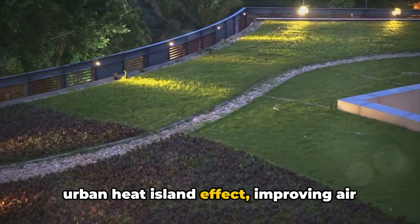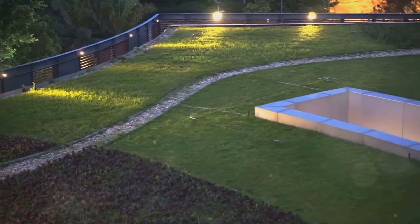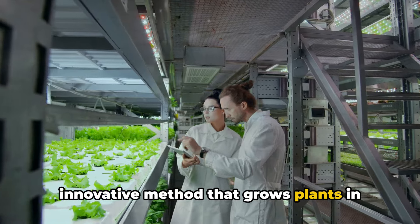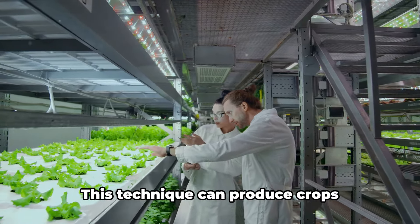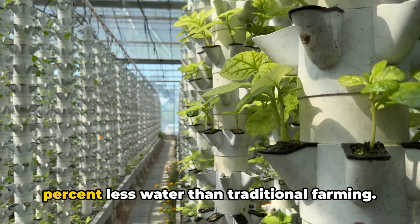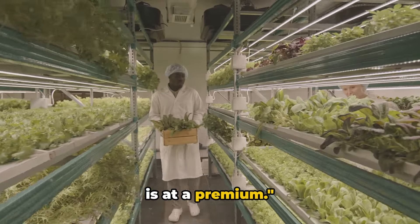Enhancing the aesthetic appeal of buildings, there's also vertical farming — an innovative method that grows plants in vertically stacked layers. This technique can produce crops year-round and uses up to 95 percent less water than traditional farming. It's a game changer in cities where space is at a premium.